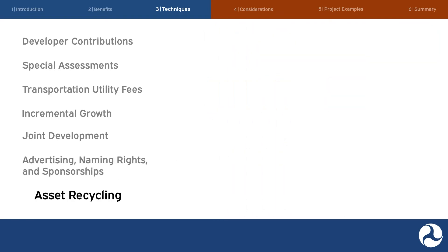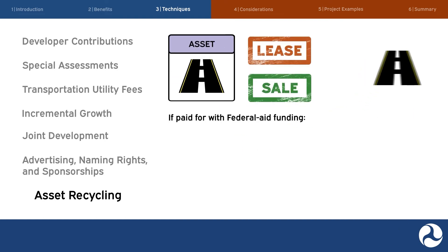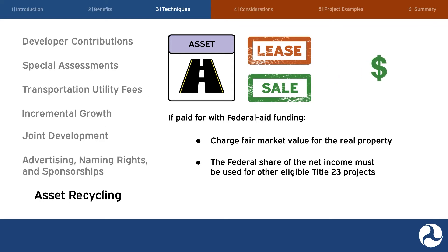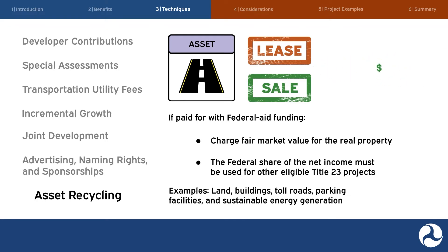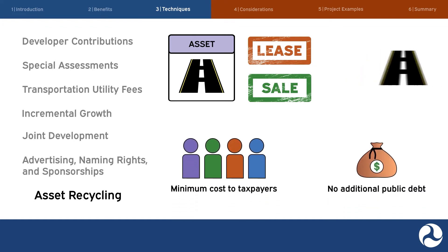The seventh value capture technique is asset recycling. It is a tool to extract value from existing assets through the sale or lease of the assets to the private sector and the use of the proceeds to invest in new infrastructure. In the case of facilities that have received federal aid funding under Title 23 of the U.S. Code, the transportation use must continue after the sale or lease unless there is a determination that the facility is no longer needed for transportation purposes. If real property was paid for with federal aid funding, the seller must charge fair market value, and the federal share of the net income must be used for other projects eligible under Title 23. Asset recycling has been used to generate revenues through the sale or long-term lease of land, buildings, toll roads, parking facilities, and sustainable energy generation, allowing the public sector to pay for new infrastructure with minimum cost to taxpayers.